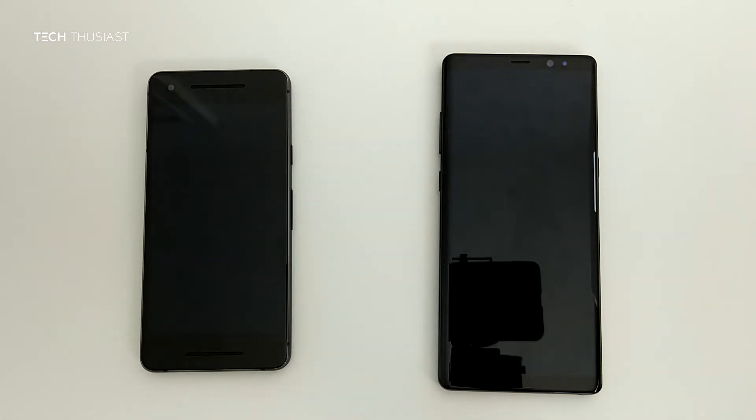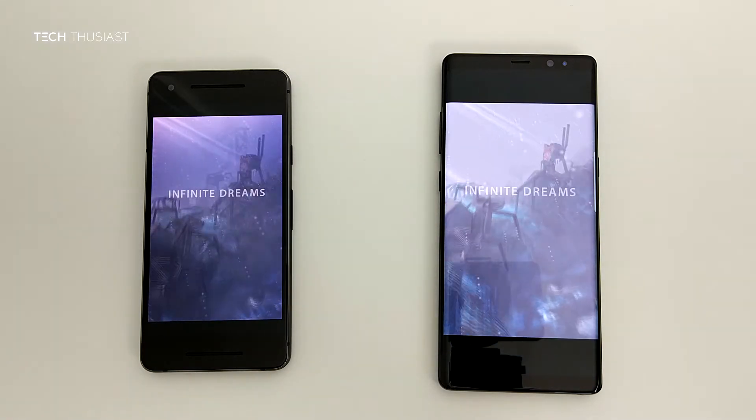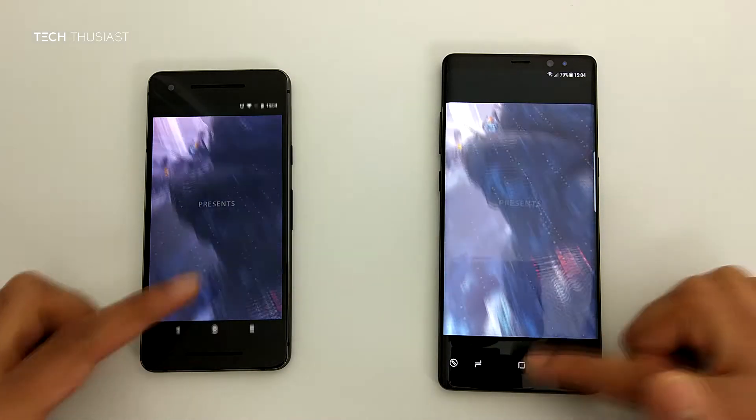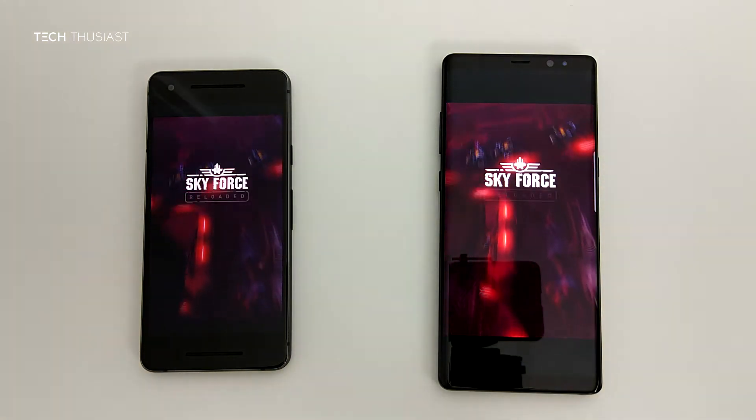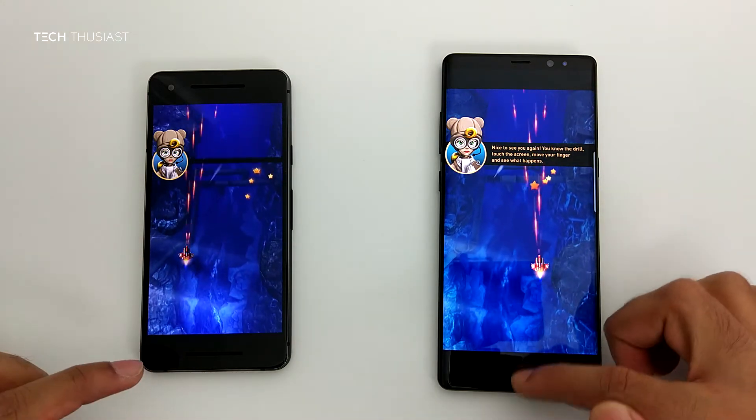Next up — Skyforce — loading at similar speeds, and the title screen loading at the same time. I am just going to speed up the video so I can get it running, as I will be coming back to this game at a later point in the video.